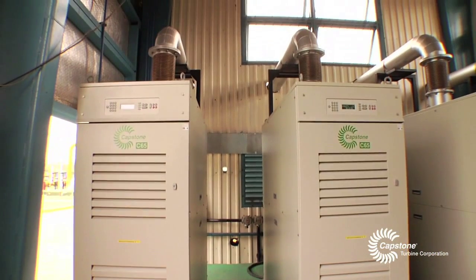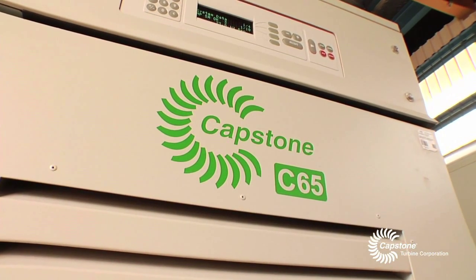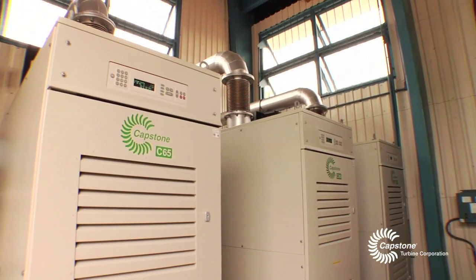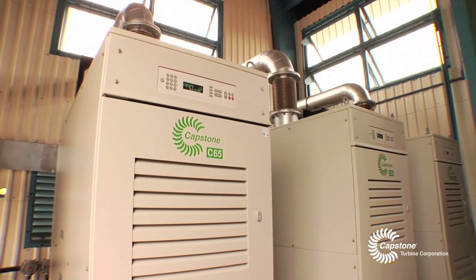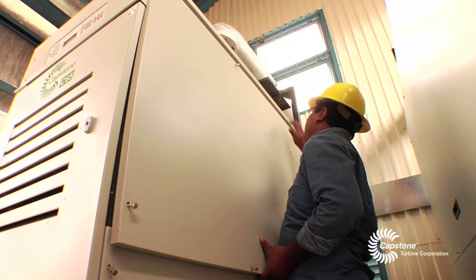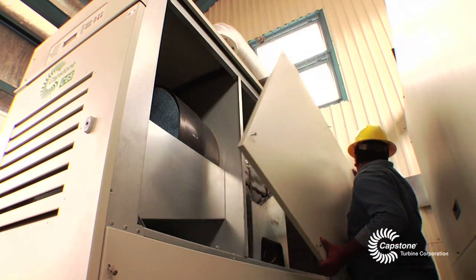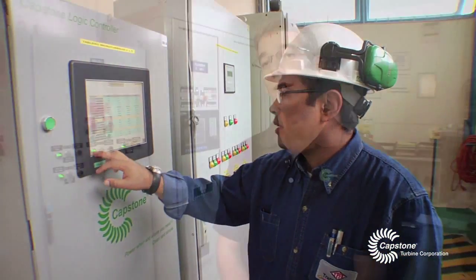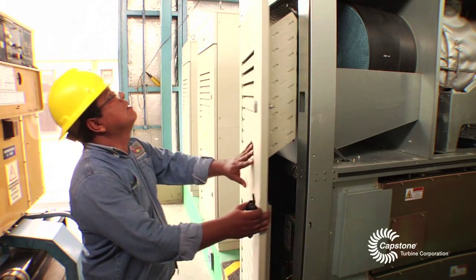This customer feels very comfortable with the use of the Capstone microturbines, because they've been working with them for a long time and are well aware of their reliability and availability. I like to be closely involved with all the equipment I'm responsible for. This is very reliable equipment, very easy to maintain, and one of the most important features is the full remote access — because most of these stations are very remote from urban areas, maintenance is a key issue.